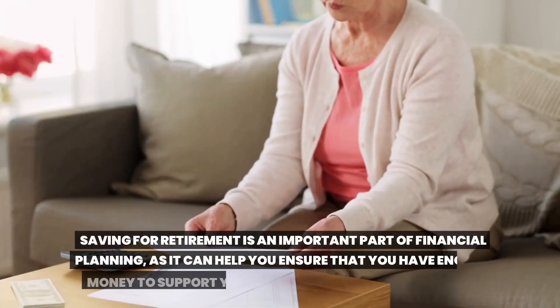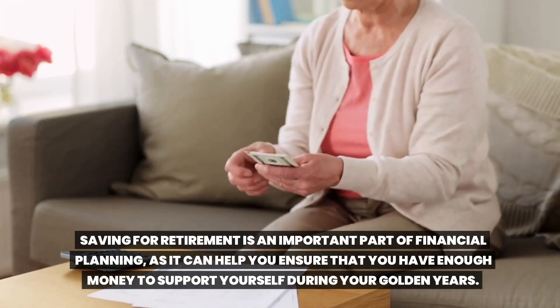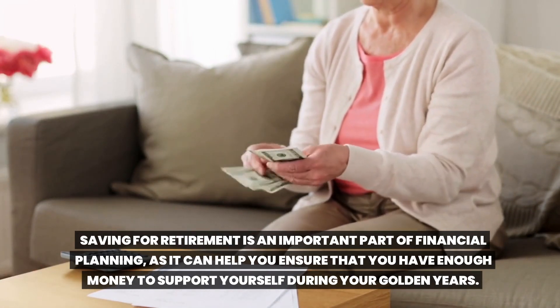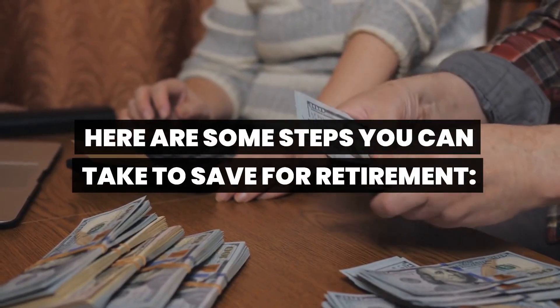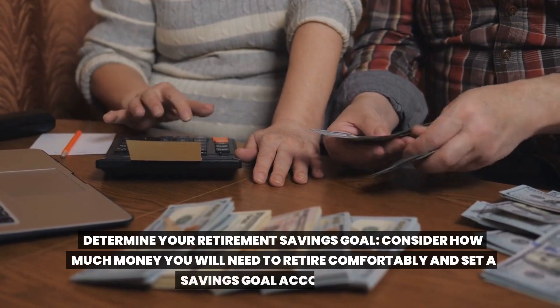Saving for retirement is an important part of financial planning as it can help you ensure that you have enough money to support yourself during your golden years. Here are some steps you can take to save for retirement. Determine your retirement savings goal.